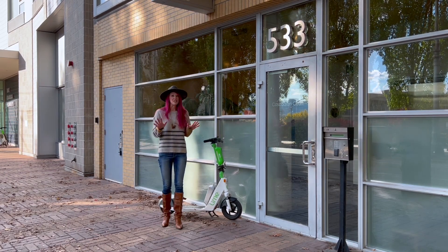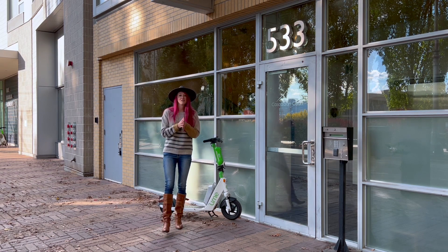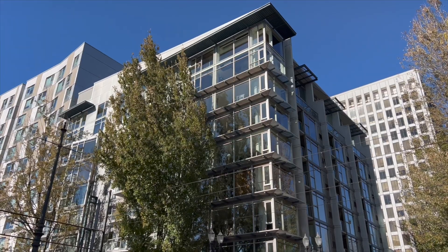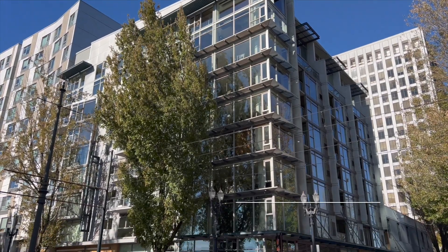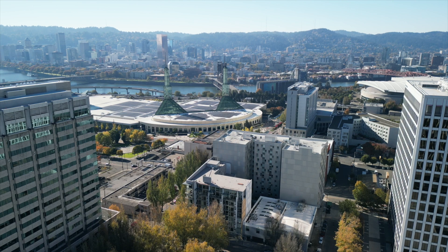Today we are in the Lloyd District, just over the Willamette River northeast of downtown Portland, in this amazing urban community. I'm going to be featuring the Cascadian Court Building and our newest listing of a one-bedroom, one-bathroom.